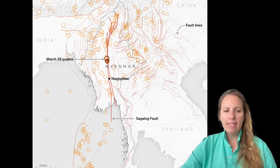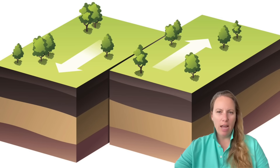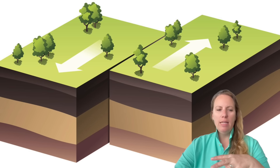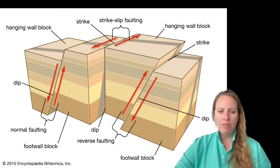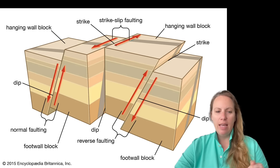The Sagaing Fault is roughly 750 miles long — 1,200 kilometers — a major right-lateral strike-slip fault running north to south through Myanmar. Strike-slip faults are vertical or nearly vertical fractures where the blocks have moved mostly horizontally. If the block opposite an observer moves to the right, the slip style is called right-lateral; if it moves to the left, it's left-lateral.